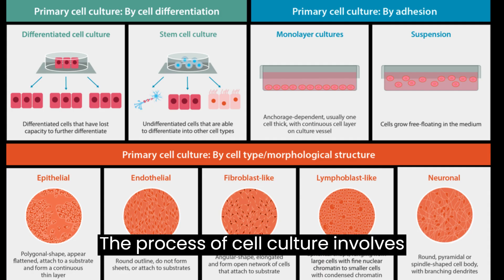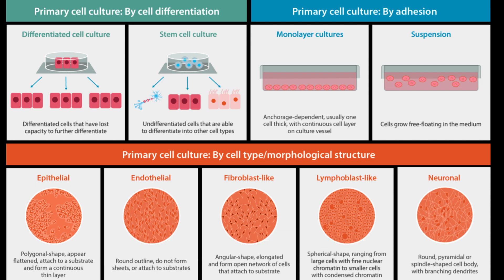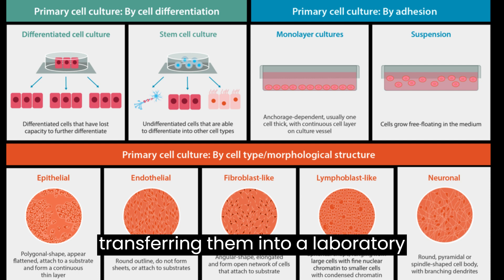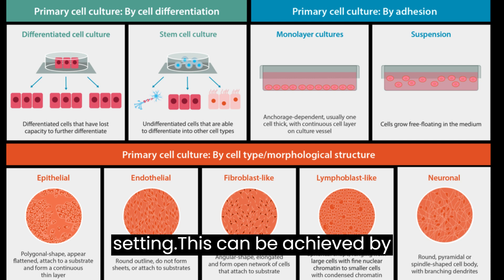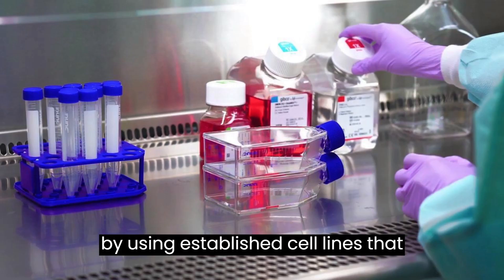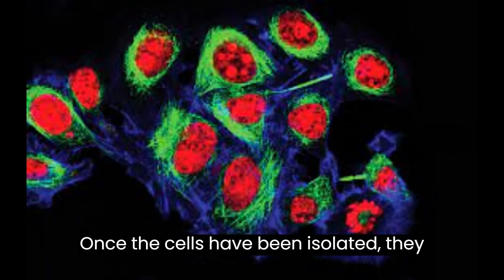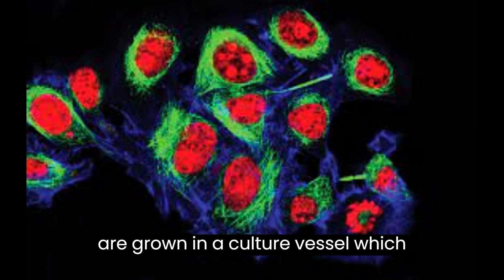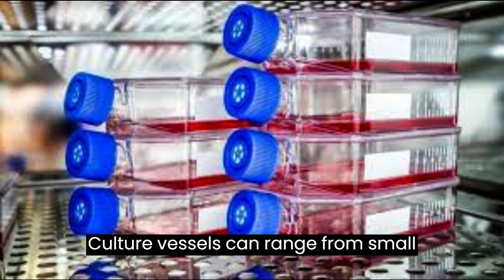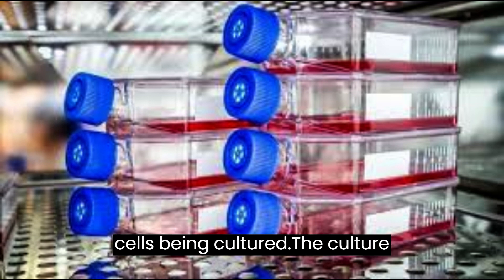The process of cell culture involves several steps, including cell isolation, cell growth, and cell maintenance. The first step involves isolating the cells from their natural environment and transferring them into a laboratory setting. This can be achieved by extracting cells from tissue samples or by using established cell lines that have been previously cultured and stored. Once the cells have been isolated, they are grown in a culture vessel, which provides a nutrient-rich environment that supports cell growth. Culture vessels can range from small petri dishes to large bioreactors, depending on the number and type of cells being cultured.